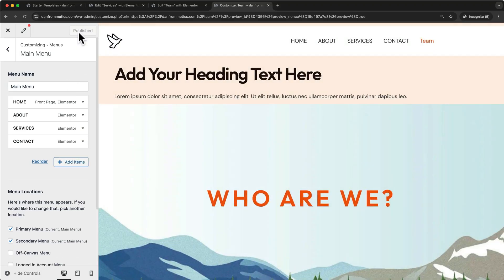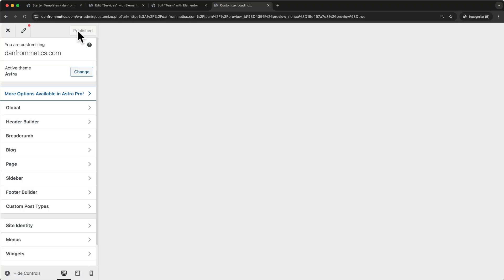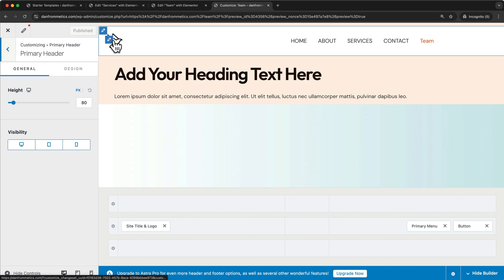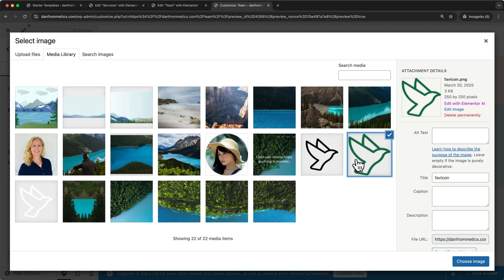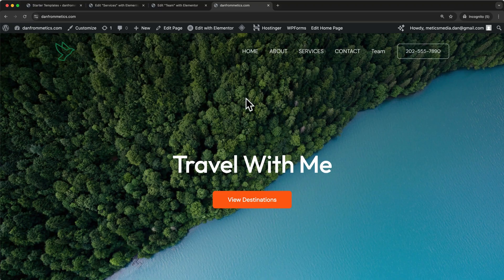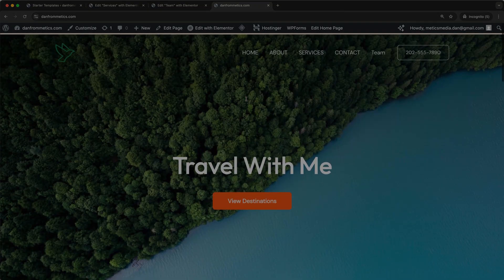The last thing that we need to learn is how to edit our website header and footer. To do this, let's click on Customize. Then when we hover over the header, we can see pen icons to edit our header elements. For example, to change our logo, let's click on this pen icon and then change the logo right here. And it works the same way with the website footer. Now you know the basics about how to set up a WordPress website. If you're looking for a more in-depth tutorial on how to design your new website, click on this video right here.